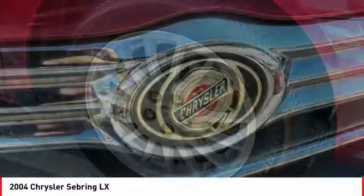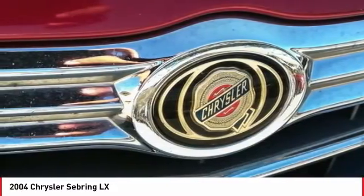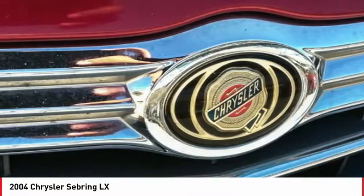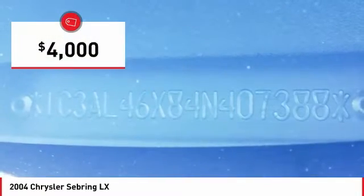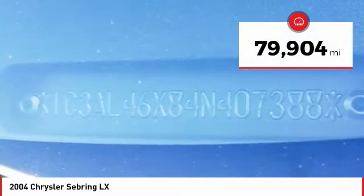The Sebring is available in three different styles, including sedan, soft-top convertible, and hard-top convertible. Sebring makes driving fun again and is priced below $5,000. This vehicle has less than 80,000 miles.